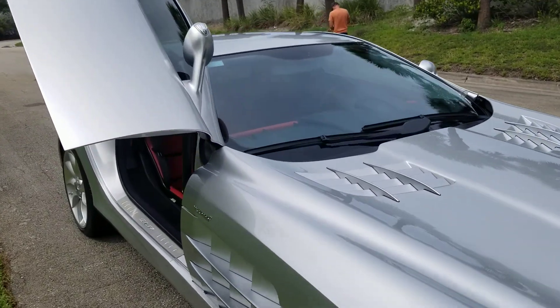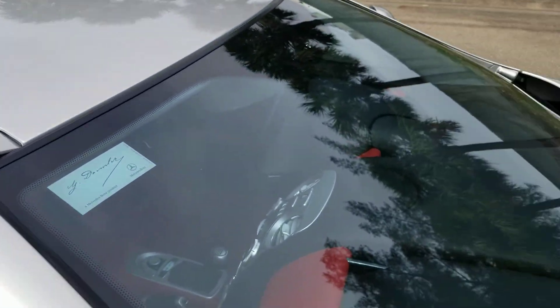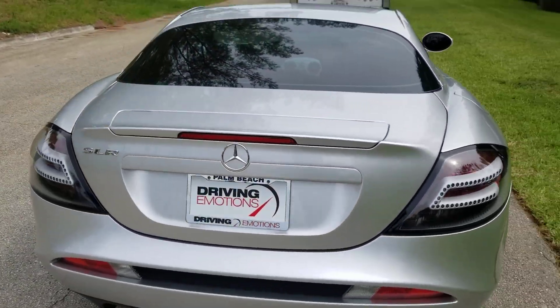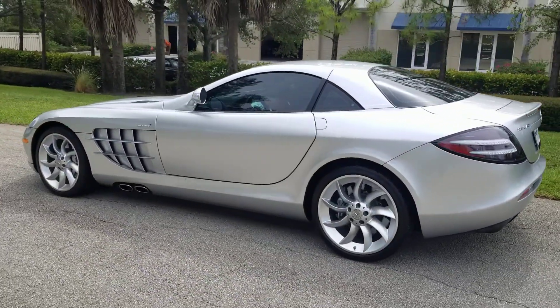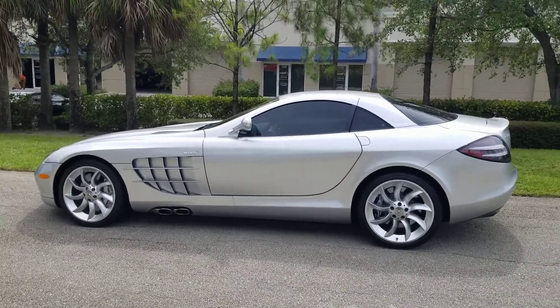Another great car from Driving Emotions. We do sell the best of the best in collectible automobiles, and this one is on its way to Beverly Hills, California. Check that car out — you hardly ever see one on the road. But it is as good as it gets.